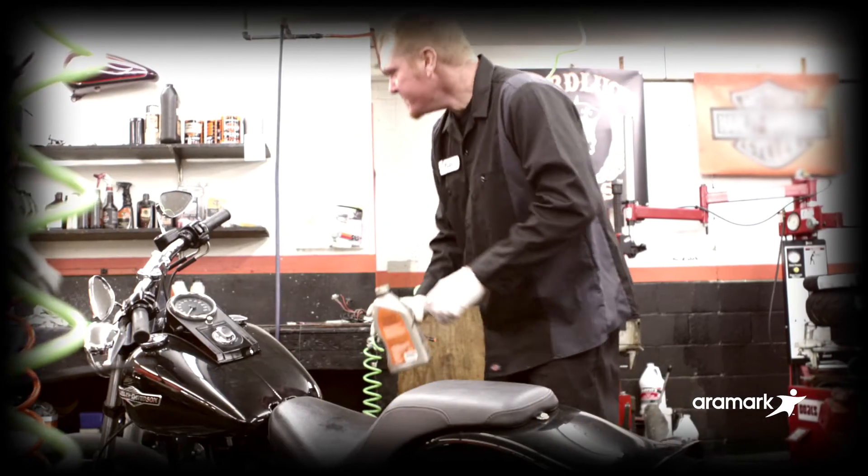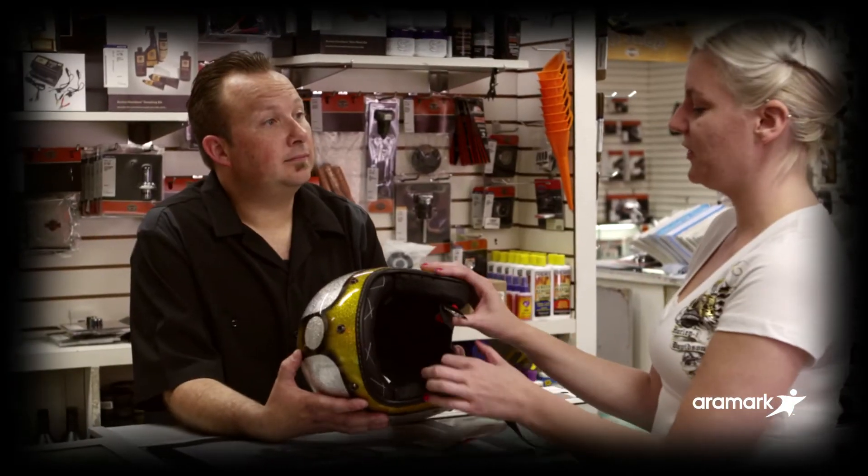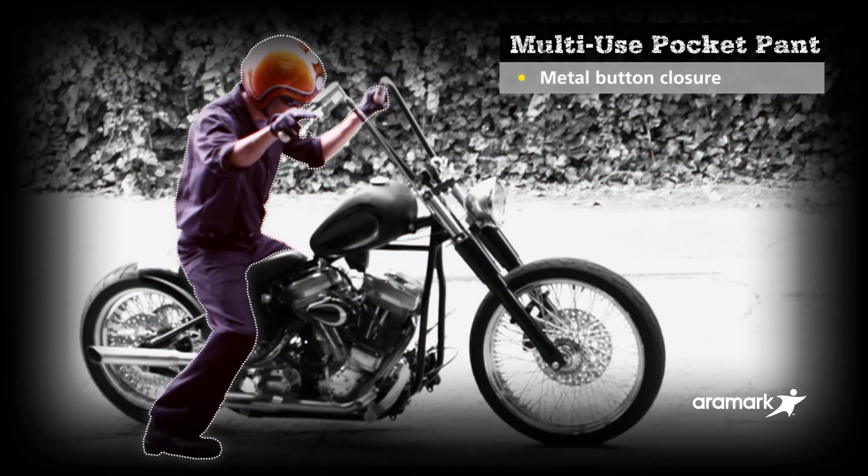From the shop to the showroom, we'll help you boost your image and make a great impression on customers. It's easy to get Dickies from Aramark — every week we'll deliver your uniforms raring to go.